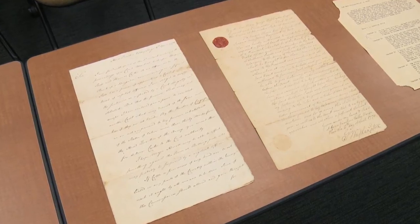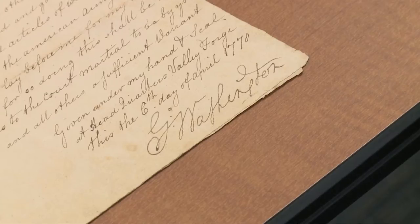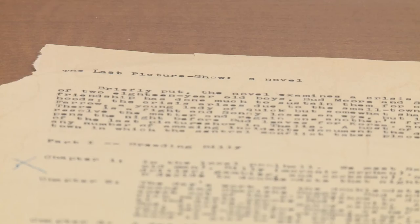One of our older collections is a collection of Revolutionary War correspondence that includes letters from George Washington. One is particularly interesting because it was written from Valley Forge.